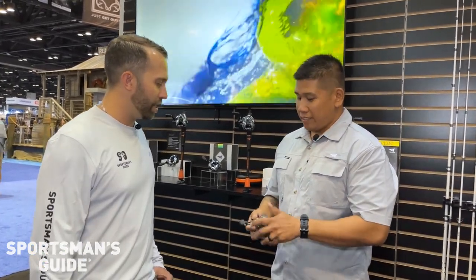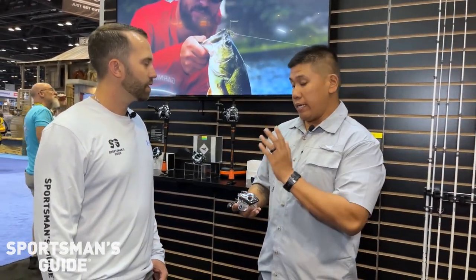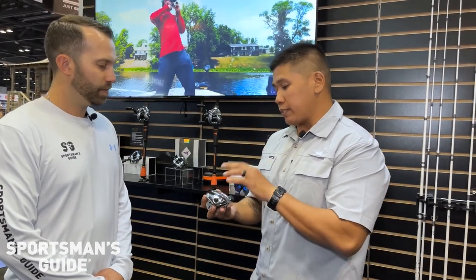We're at iCast 2023 inside the Cast King booth with Jose talking bait casters. What we have right here is the first ever intelligent smart reel to hit the market — this is the Cast King iReel IFC version. The IFC version comes with digital braking and actually has two microprocessors inside.